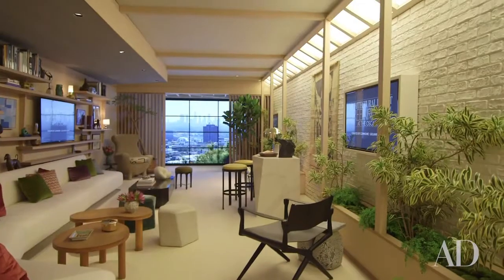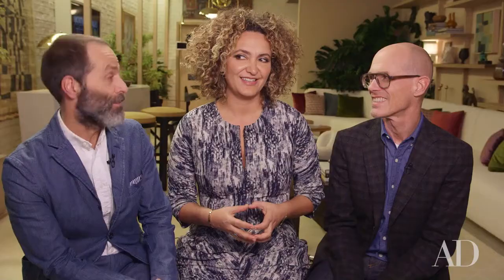We are so honored to be selected by Margaret Russell to be the designers for the Architectural Digest Green Room. It's not every day that you get to do something like this and we really welcome the opportunity to do this this year in such great company. Thank you.